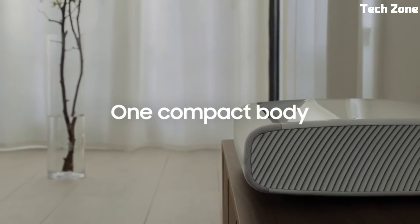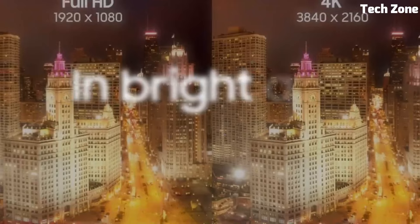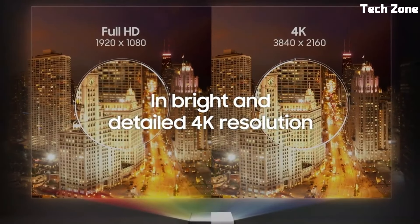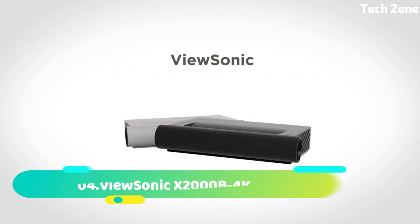With integrated voice control, smart TV capabilities, and multiple connectivity options, it offers a seamless multimedia experience. Samsung The Premier redefines home theater, delivering big-screen entertainment in a compact package.